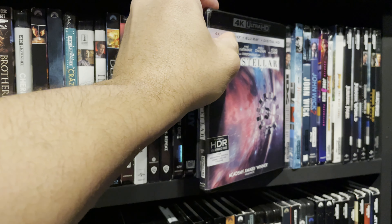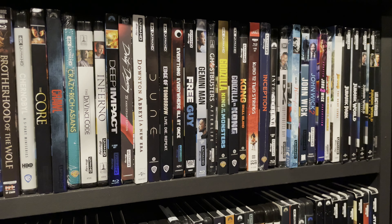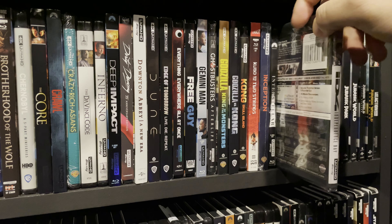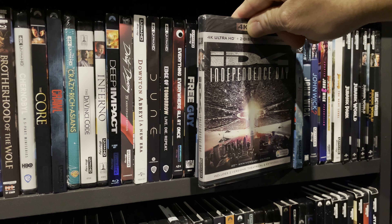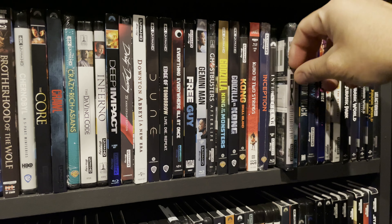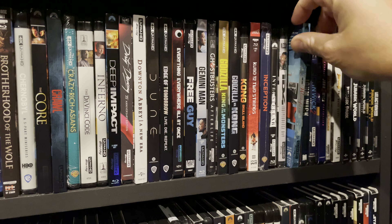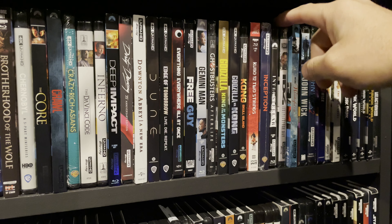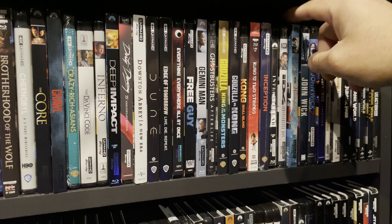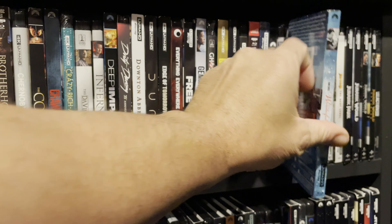Interstellar — huge fan of this movie, very good home theater watch, just not a big fan of the ending. Independence Day — I bought this a while ago but still haven't seen it. Not super excited to watch it; it was on sale and super inexpensive so I just went for it. I did watch it a lot when I was younger but it's not at the top of my list. It's a Wonderful Life — this one is for my wife; it's one of her favorite movies.